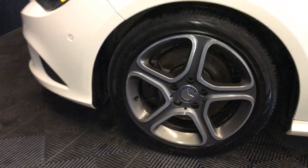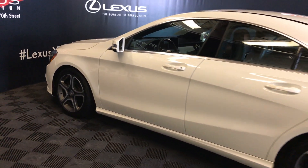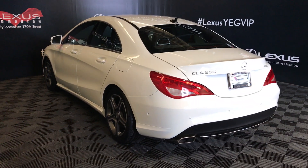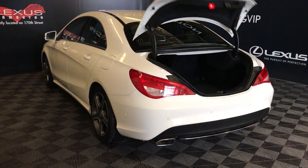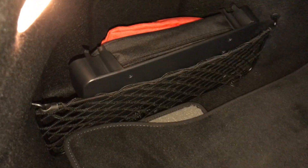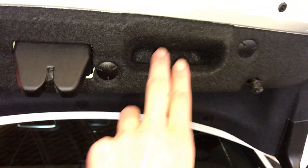17-inch wheels with wheel locks, keyless entry, dual exhaust, backup sensors, remote trunk release. Storage underneath the floor, side mesh pockets, trunk lighting, back seats can fold down, overhead emergency release, lighting, and your handle.